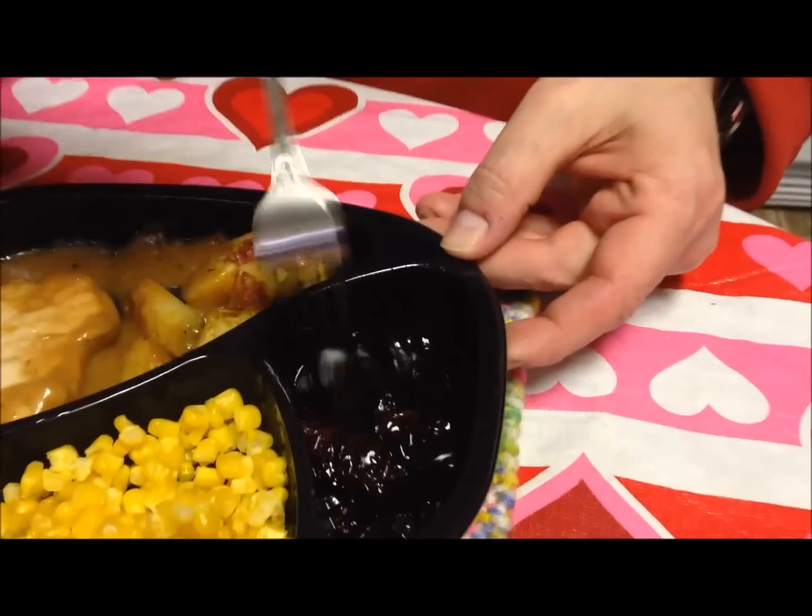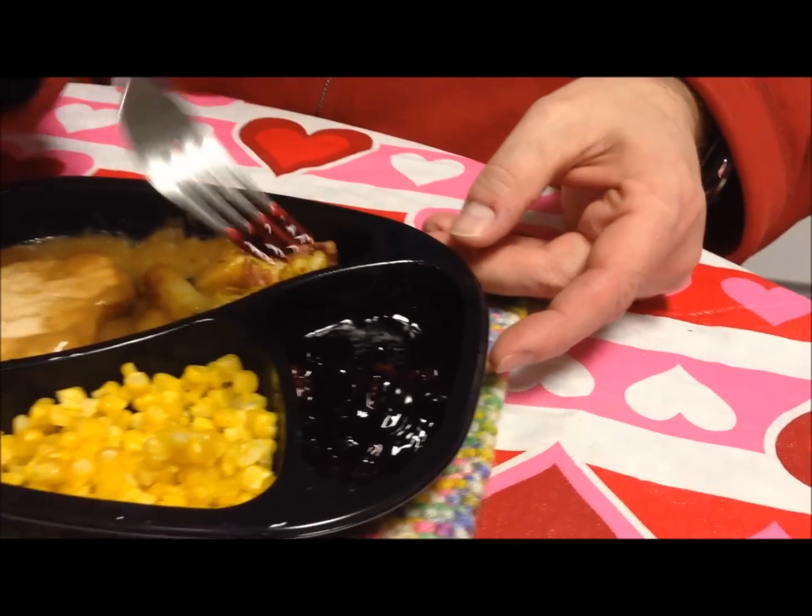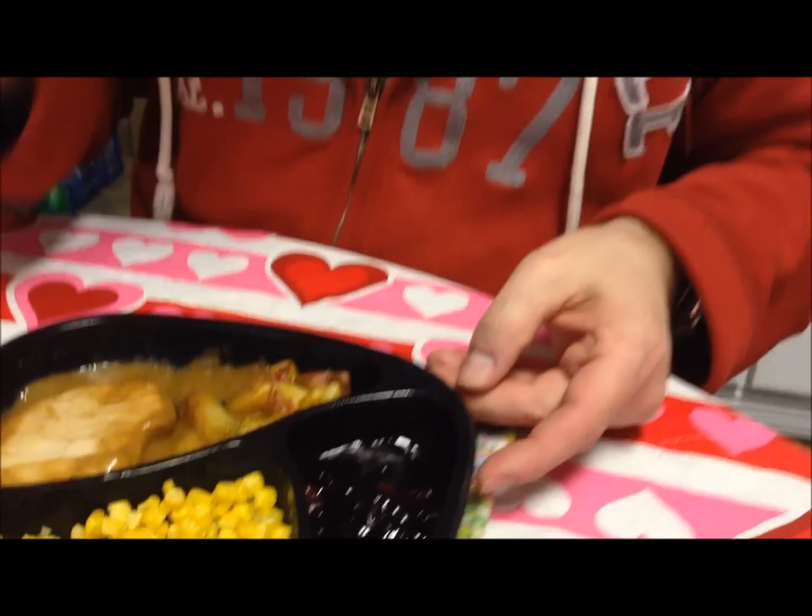The dessert looks pretty good. It didn't have a lot of stuff in it, but it looks pretty good. It looks like blood - that's a dark cherry. Let me try a bite of chicken with potato and a little bit of gravy.